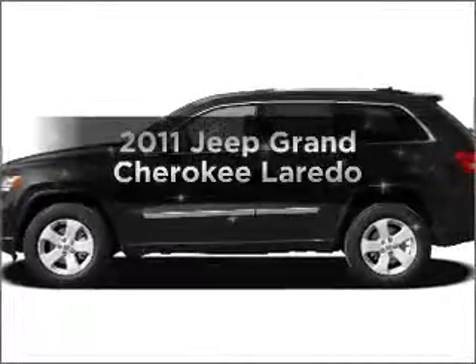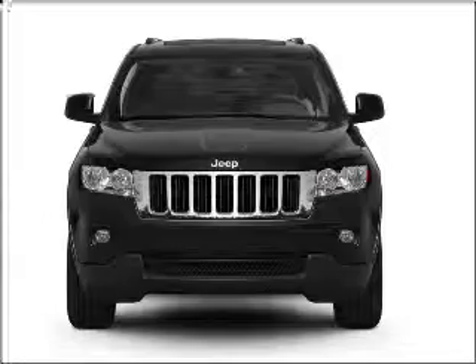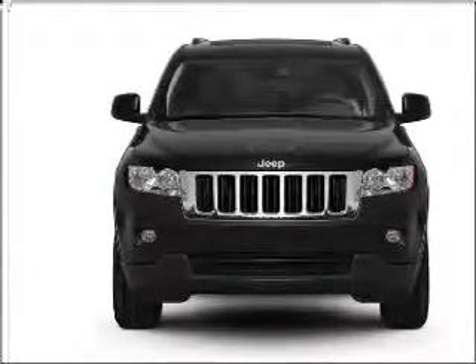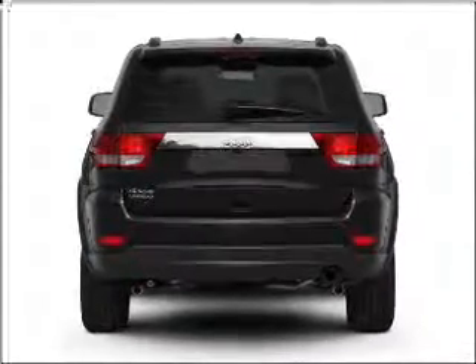Imagine yourself in this 2011 Jeep Grand Cherokee. If you're looking for an automobile with great attributes, look no further. With a solid 6-cylinder engine connected to a smooth shifting automatic transmission, premium wheels lend a distinctive appearance.